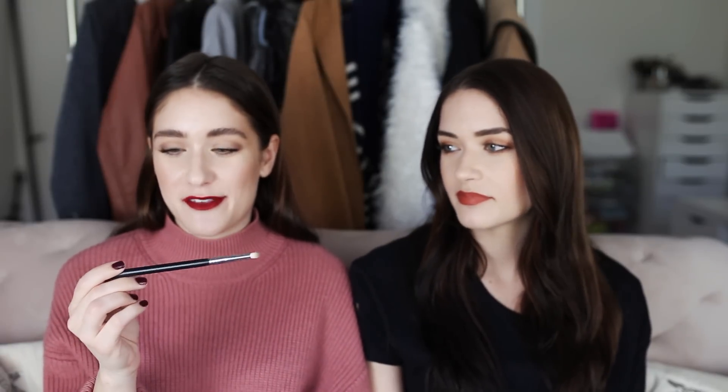Last are pencil brushes and smudge brushes for the lower lash line. I only have one — the Morphe M431, which is like three dollars. It's natural hair so it really diffuses and doesn't apply too much product. I like natural makeup so when I want something under my lower lash line but nothing too intense, this is what I reach for all the time. I should probably replace it because it looks a little disheveled, but it's so good for how affordable it is.